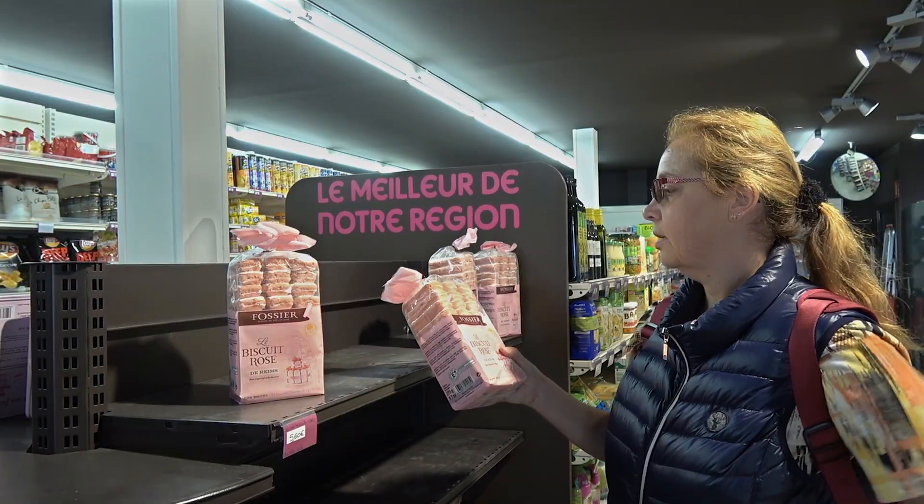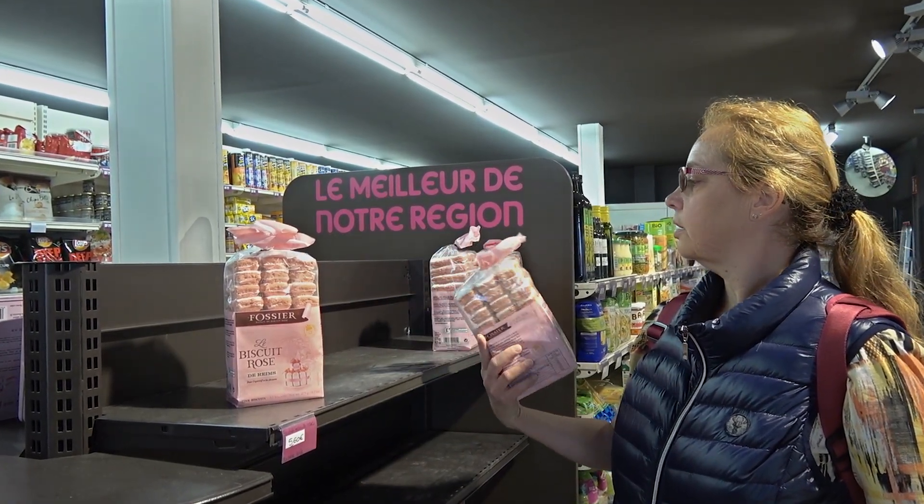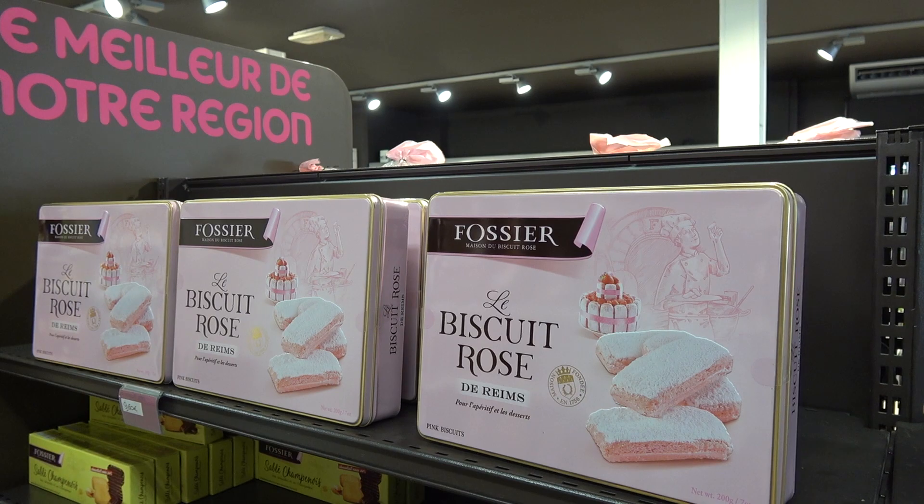Reims is also famous for its sweet biscuit troughs, invented 300 years ago.